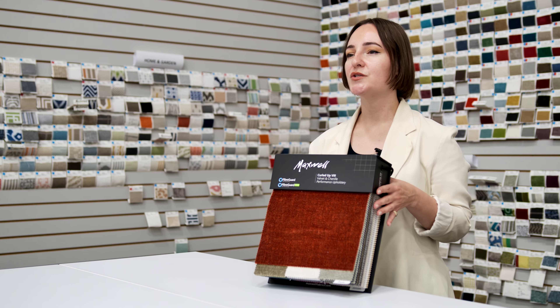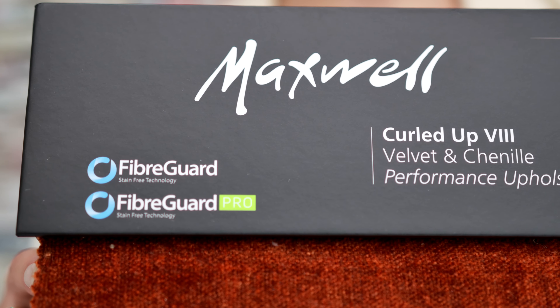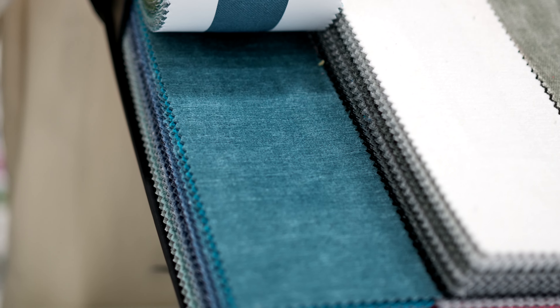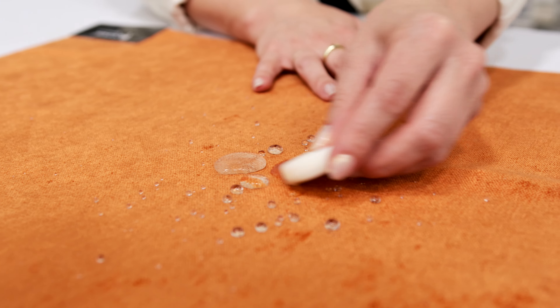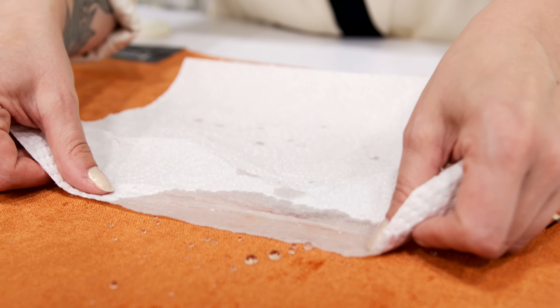Curled Up is Maxwell's upholstery series of plush and comfortable solids and textures. With Curled Up 8, we introduce four new ultra soft chenilles: Rondo, Conte, Impasto and Pintura. These have high abrasion resistance and an extensive color range, and are stocked with FiberGuard, an easy clean solution that lasts the life of the fabric. Spills and soiling are easily removed using a clean cloth, water and mild soap if needed.